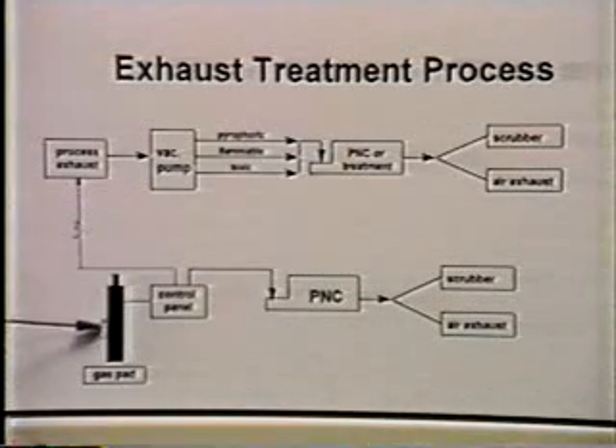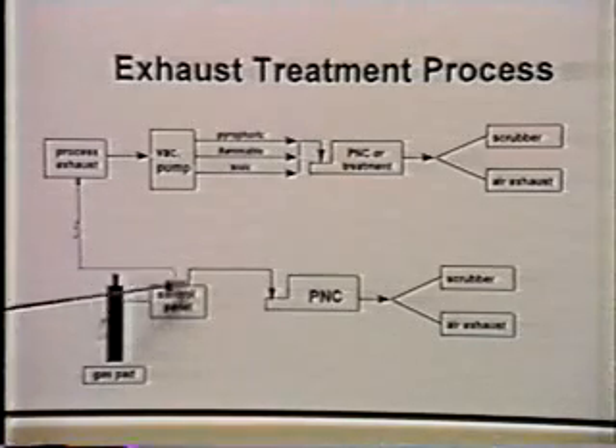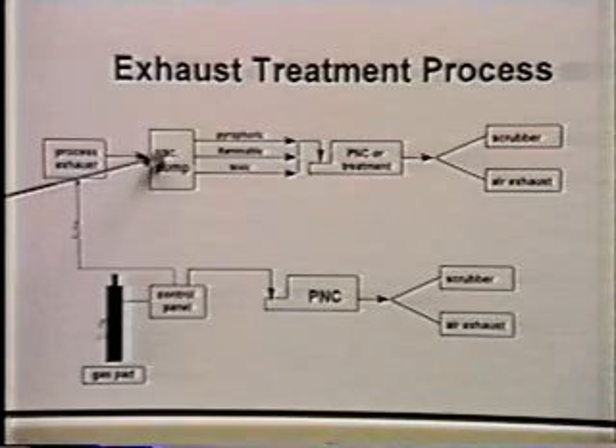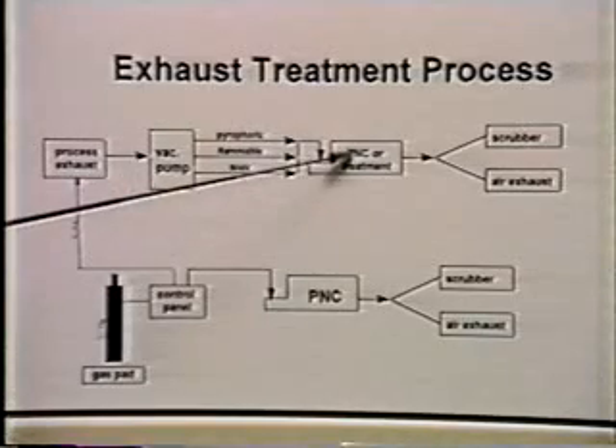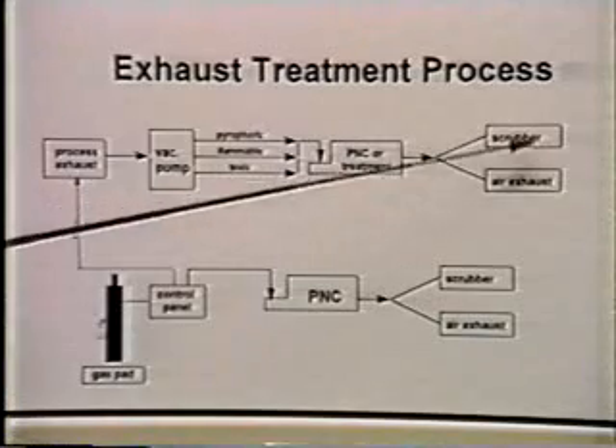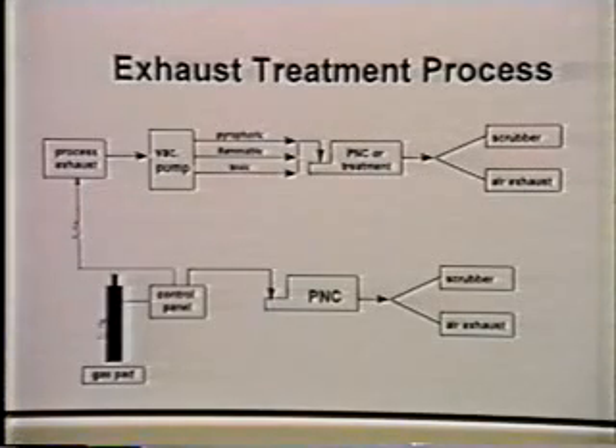Silane is a commonly used gas in a clean room process. It's normally stored on a gas pad, delivered through a control panel to a process in a clean room. In this process, some of the silane is used, and most of it is discharged through a vacuum pump into a treatment plant, then discharged to the environment through a scrubber or exhaust system.